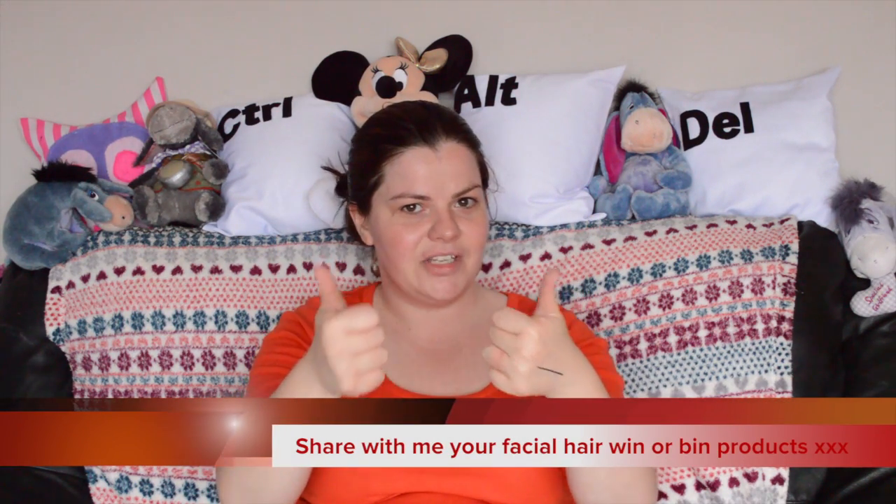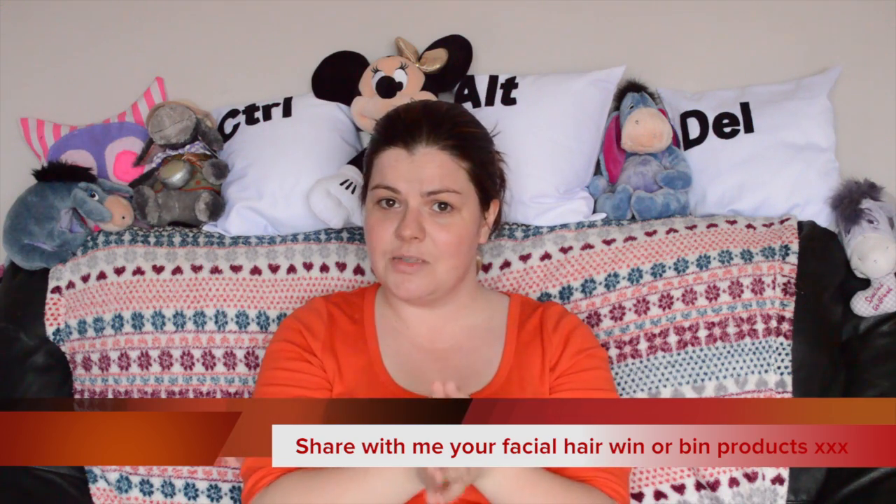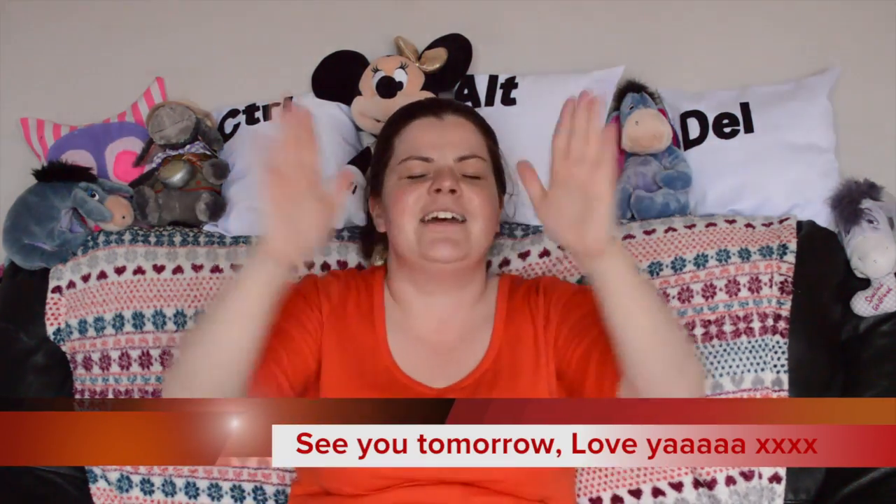Don't forget to give me a thumbs up if you've enjoyed this video, and subscribe if you haven't done so already. I will see you tomorrow. Love yous. Mwah. Bye bye.